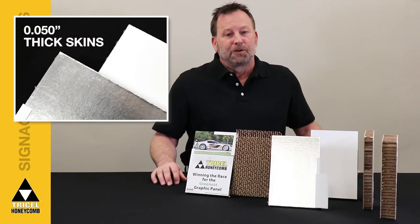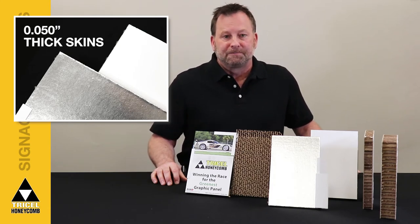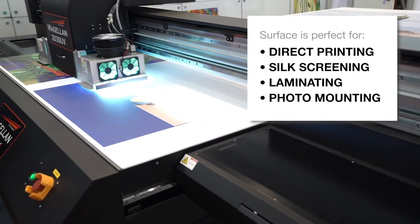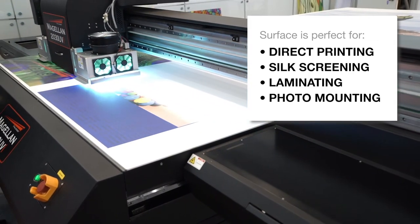These heavy-duty liners, either foil-laminated or clay-coated white, form a smooth, dent-resistant surface. The smooth surface is perfect for direct printing, silk screening, laminating, and photo mounting. TriPanel is versatile and accepts most inks and adhesives with ease.